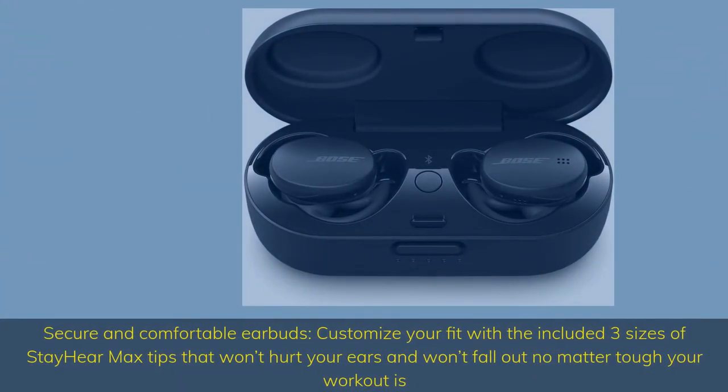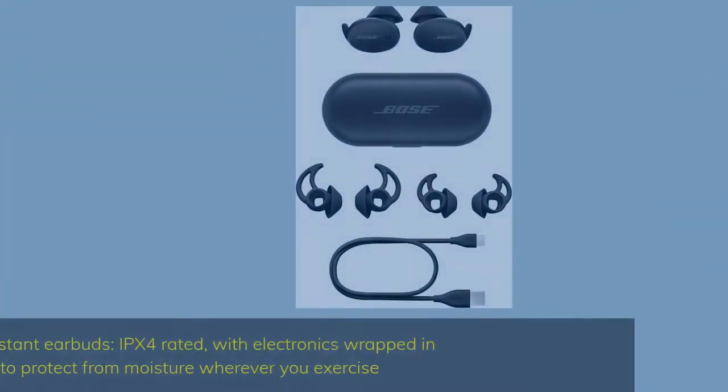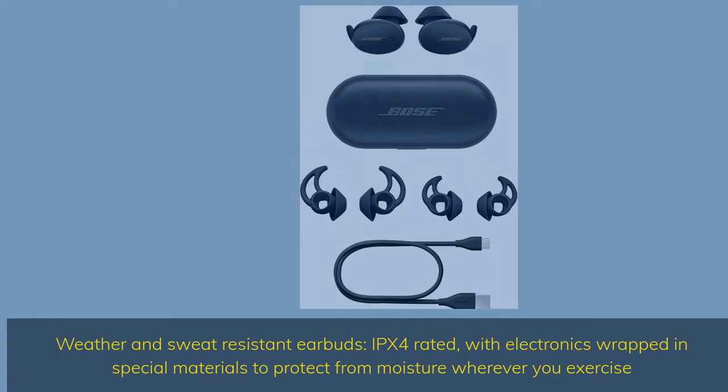Secure and comfortable earbuds. Customize your fit with the included three sizes of Stay Here Max tips that won't hurt your ears and won't fall out no matter how tough your workout is. Sweat-resistant earbuds, IPX4 rated, with electronics wrapped in special materials to protect from moisture wherever you exercise.